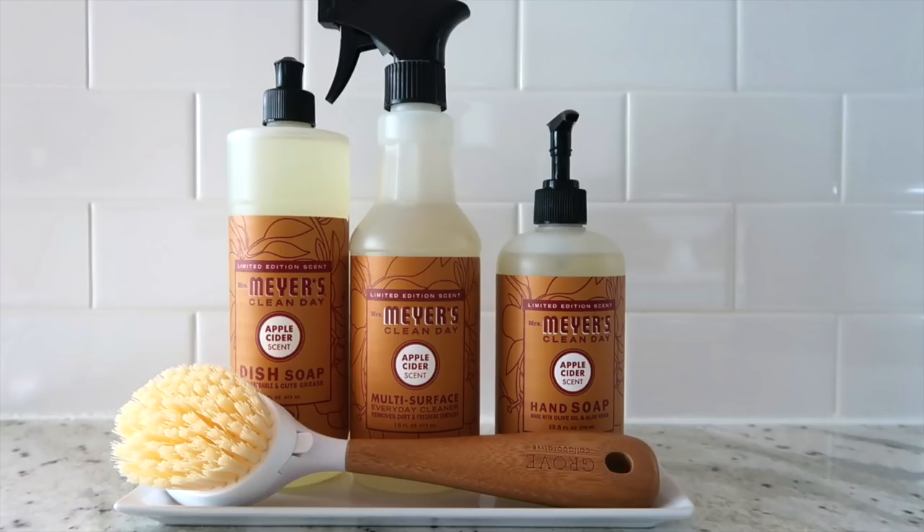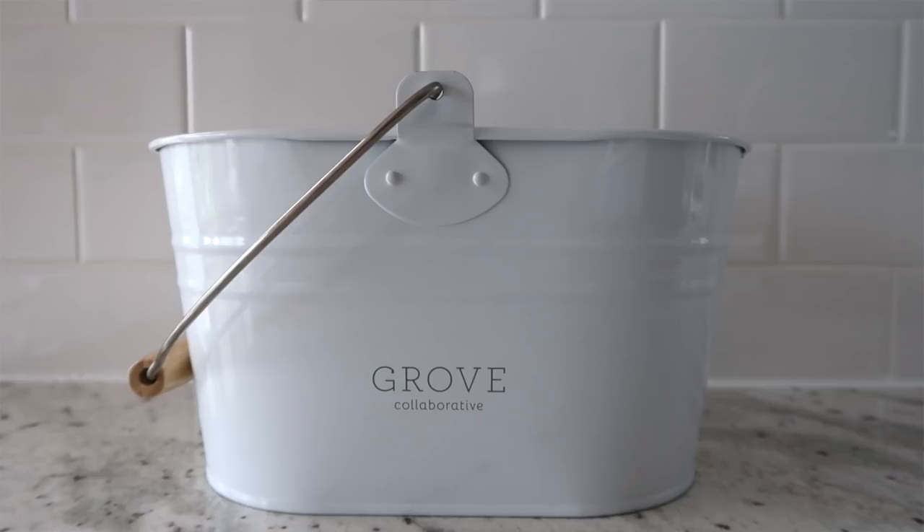You get all of that with a $20 or more order, which is a great deal. The fall scents are out — apple cider is my favorite of all the Mrs. Meyers scents, so I always look forward to it for fall. You can choose apple cider, mum, or pumpkin, which I believe is a new scent I haven't tried yet. These are great scents to make your kitchen smell amazing.